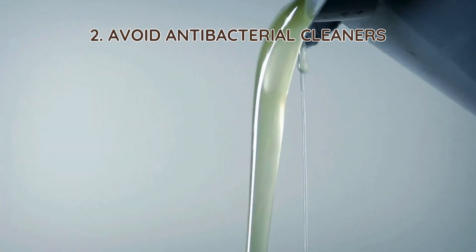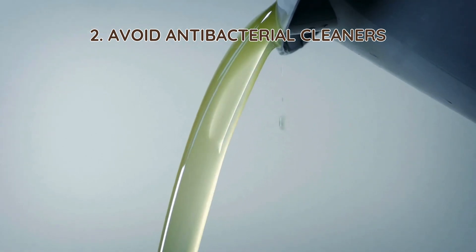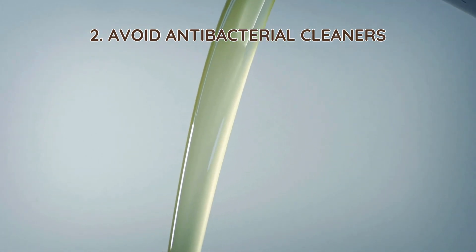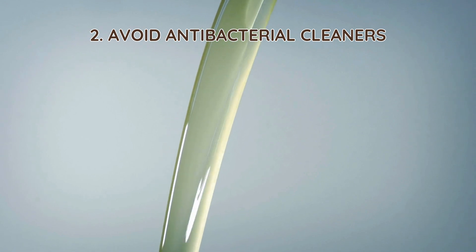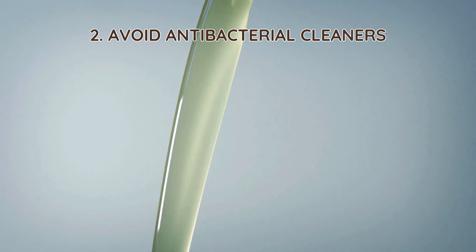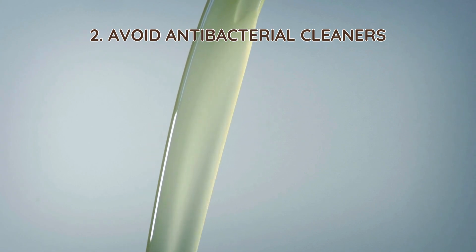2. Avoid antibacterial cleaners. Bleach, disinfectants, and antibacterial soaps kill not only harmful germs but also the good bacteria in your septic tank. Use natural alternatives like vinegar, baking soda, or mild, biodegradable cleaners.